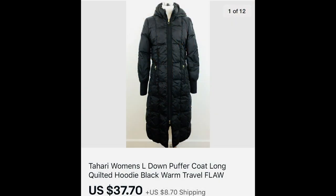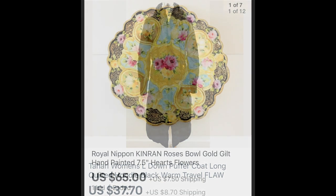This jacket had a fairly significant flaw — the cloth of the zipper was separating from the coat. I did disclose that. I'm never afraid to list items with flaws as long as they're still very usable and the rest is in nice condition. It brought $37.70 — I think I paid about $5 at a half-price sale. Next is a Royal Nippon Kinran dish — a small piece, about seven and a half inches across — that sold for $65. Beautiful piece.